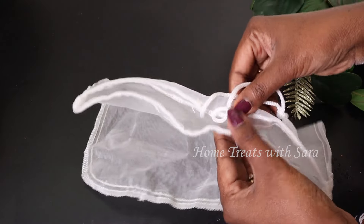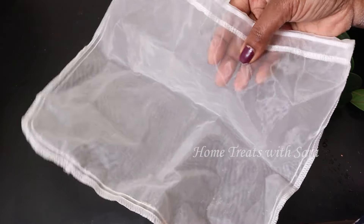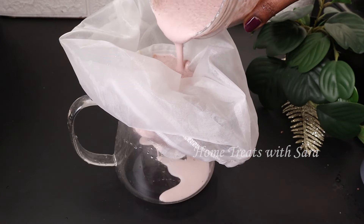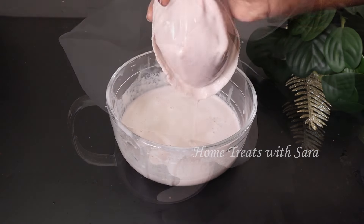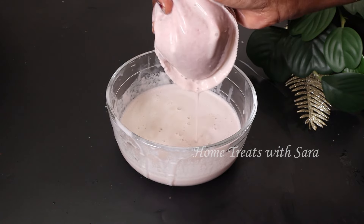To strain this mixture, I am using a nylon mesh bag, which is very easy and convenient to use. If you often prepare DIY hair masks, this is a must-have product as it makes the straining process much easier without any mess. It can also be used to extract nut milk, soups, and so on.